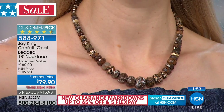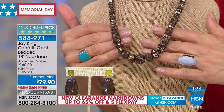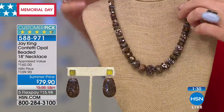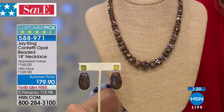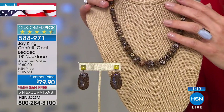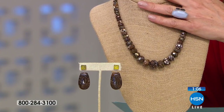Today is the perfect day to shop Jay King — his last appearance until July. The confetti opal necklace is $79.90, about 30% off, and goes with virtually every color — white, gray, red, yellow, blue, and denim. The bracelet is 15% off. Australian opals are world-renowned; Australia once produced 95% of the world's precious opal but now produces only around 5%.